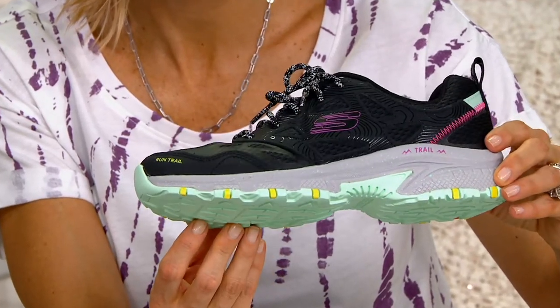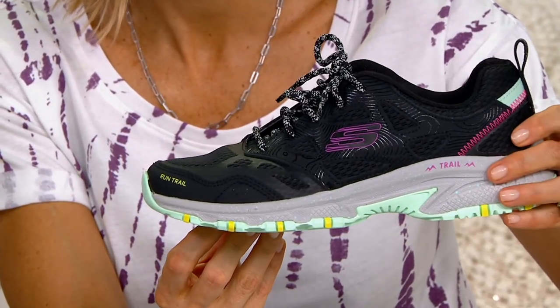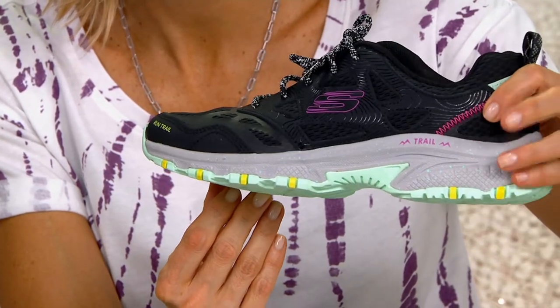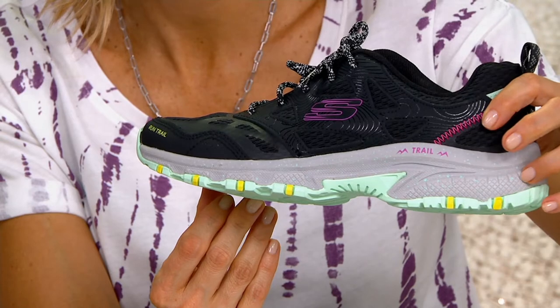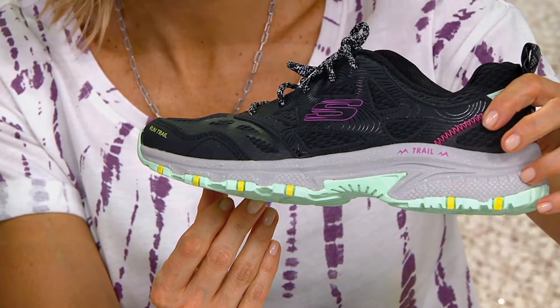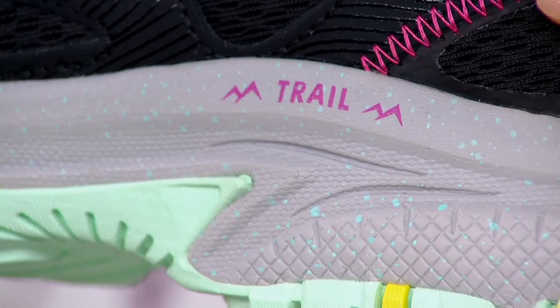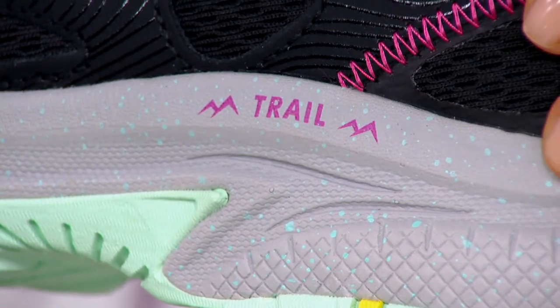The midsole is a speckled midsole. You can't really see it too well with the gray, but there are these little speckles in there, which is really cool. It's a trend right now with shoes — it's cool to look at, and sometimes depending on the color it can kind of mask any dirt or anything like that. But it's just a cool looking midsole.